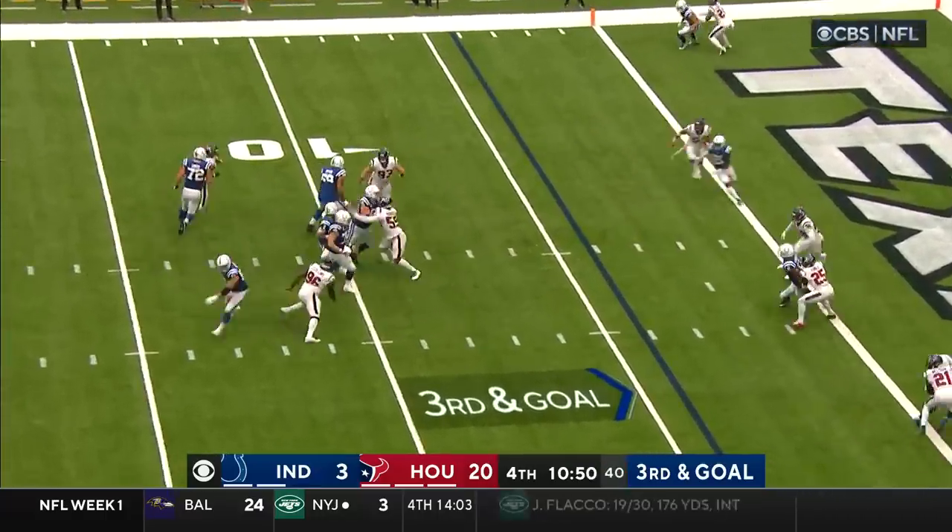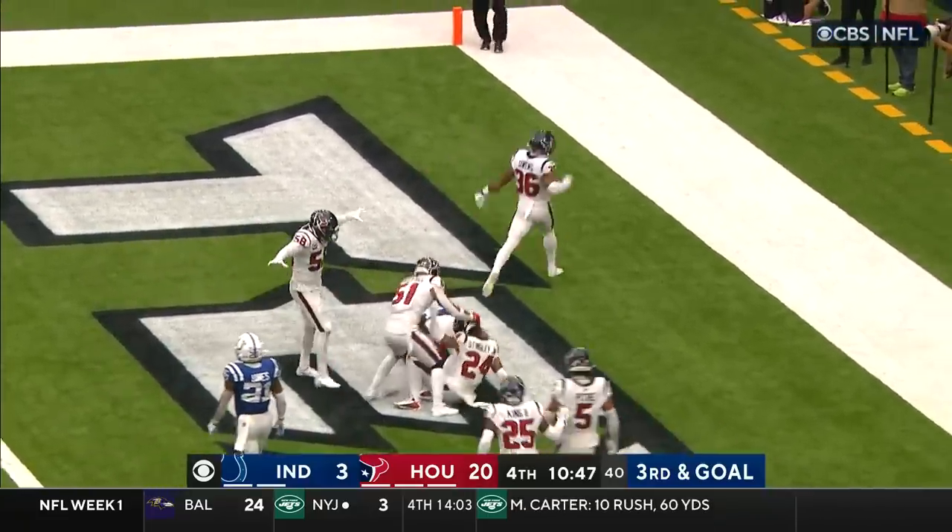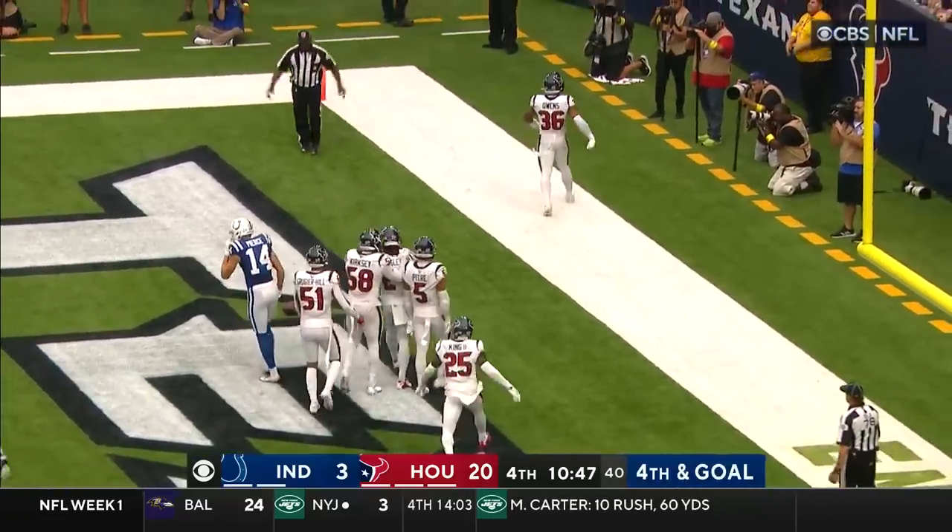Third and goal from the four — Ryan's in trouble, throws toward the end zone, and it's incomplete. Knocked away by Derek Stingley. This is why you draft Derek Stingley.